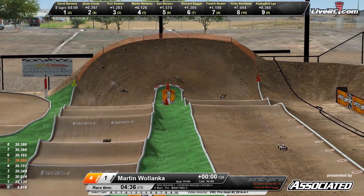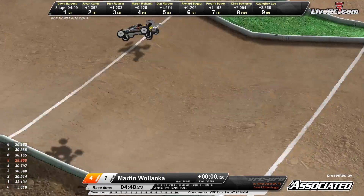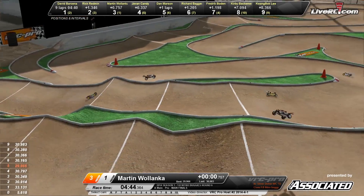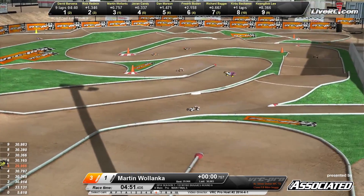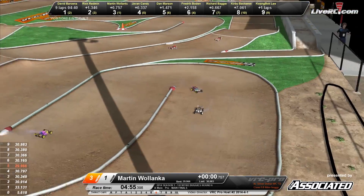Charging hard trying to catch — Javon Candy making a mistake now, so Martin Wilenka is up to the number three spot. Comes up short in the rhythm section. Barsina out front leading, Rick Redman in the number two spot, Martin Wilenka in that number three spot. Javon Candy dropping all the way back to the number four spot now.